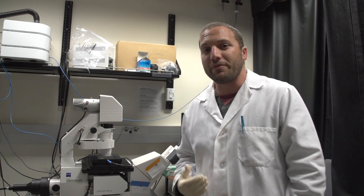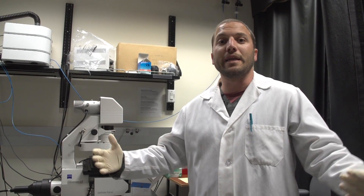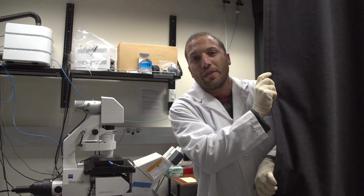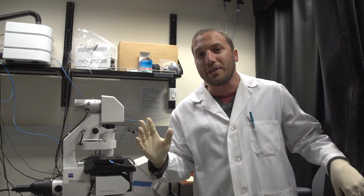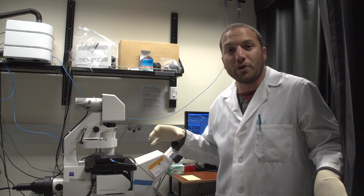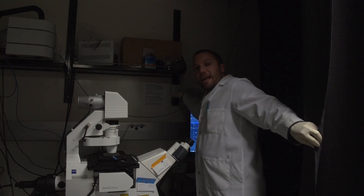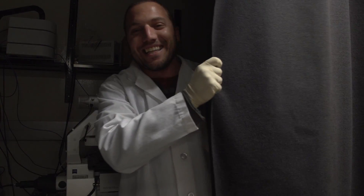We don't want light contamination during a long two-day experiment. So what we have here is a curtain that we use to block all the lighting and keep the microscope in a dark environment. We turn off the light and then we just disappear into the darkness.